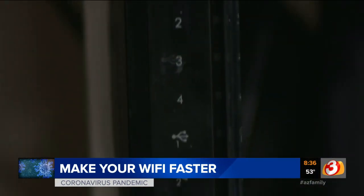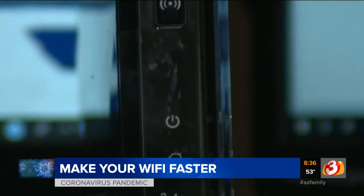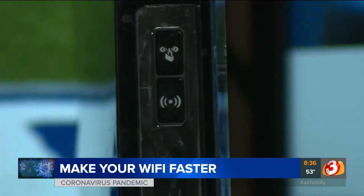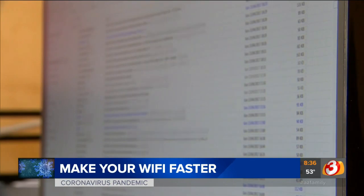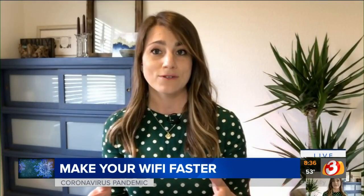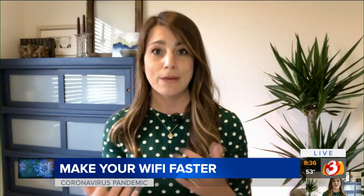Colburn also says if you can plug in, using an Ethernet cable to plug in directly to your router is the best bet to keep a good connection. For Wi-Fi connections, where you put your router is also going to make a difference. CenturyLink says you should put it in the room where you're using Wi-Fi the most — that's going to cut down on obstructions and give you a better signal.